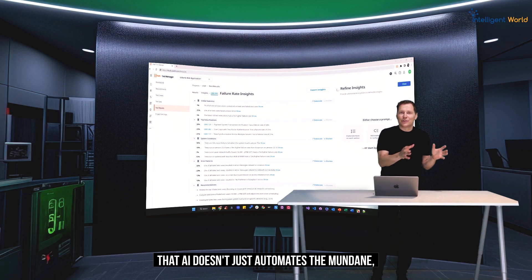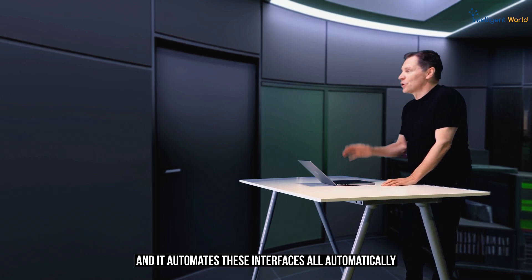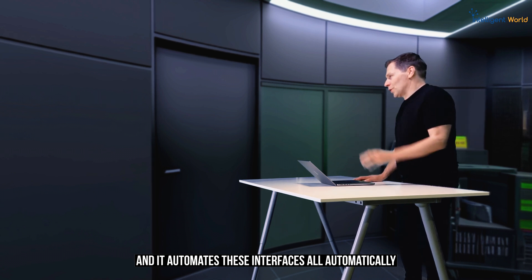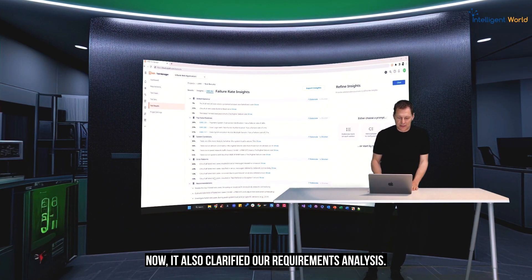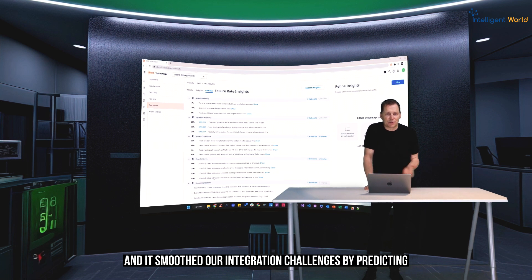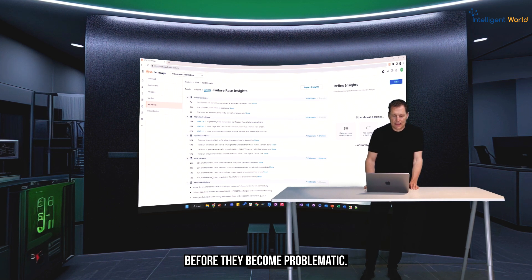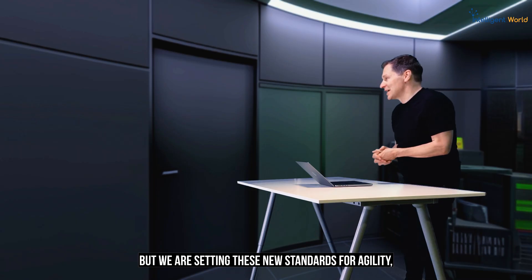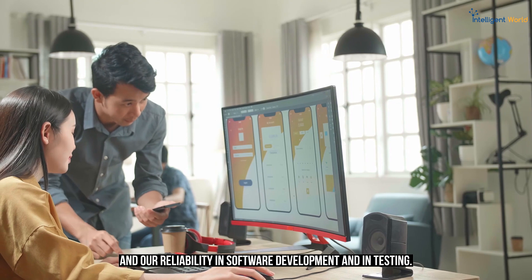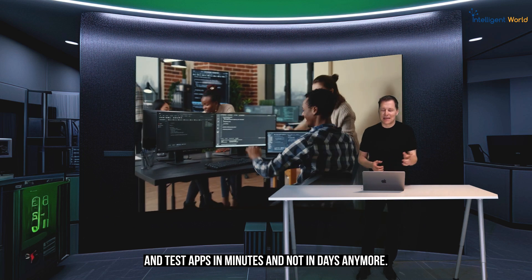AI doesn't just automate the mundane — it also redefines your developers' and testers' productivity. It generates code with natural language descriptions, automates interfaces automatically, and runs test cases autonomously. It also clarifies requirements analysis, optimizes debugging, and smooths integration challenges by predicting and resolving potential issues before they become problematic. With AI, we're not just keeping up — we're setting new standards for agility, efficiency, and reliability in software development and testing. Join us today to create and test apps in minutes, not days.